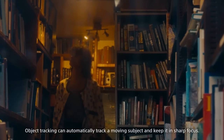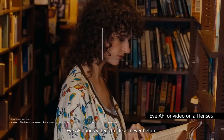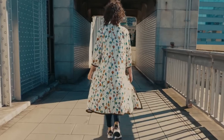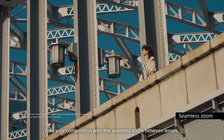Object tracking can automatically track a moving subject and keep it in sharp focus. Eye autofocus brings videos to life as never before. Free your composition with the seamless zoom between lenses.